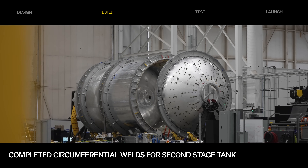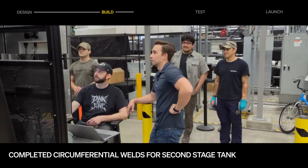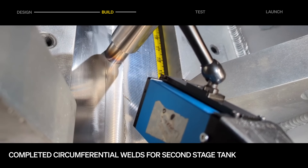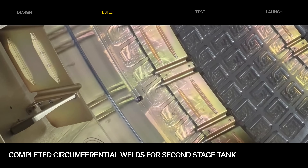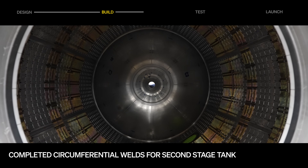On the stage manufacturing front, the team completed the second, third, and fourth circumferential friction stir welds, joining the second stage LOX dome to the LOX barrel and the fuel barrel to the common dome and fuel dome. This completes the stage 2 flight tank weldment, a huge milestone for the program.